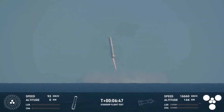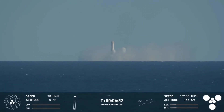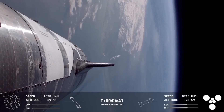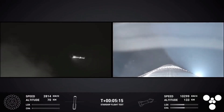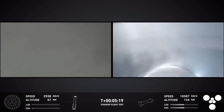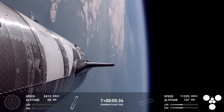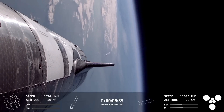SpaceX had planned for a soft splashdown — not a traditional landing on the pad — to gather critical data on the descent and re-entry process. Meanwhile, Ship 31 ignited its vacuum-optimized Raptors, soaring toward the edge of space. By T-plus 5 minutes, the ship reached its apogee, providing breathtaking views of Earth below. This marked the first time a Raptor engine was reignited in space, proving the vehicle's ability to perform orbital maneuvers.